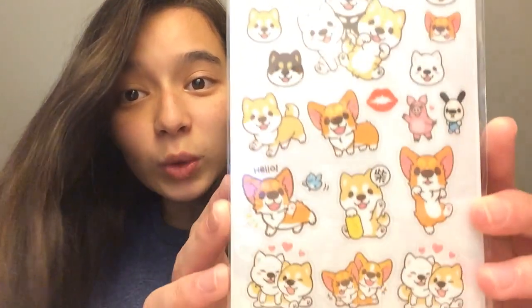So you know how I was abroad for like 50 million days? While I was abroad I got these stickers and they are literally the cutest thing in the world. Anyway, what's up YouTube — Laughing Pikachu here, welcome back to another video. Today's video is gonna be kind of different and I'm really excited.